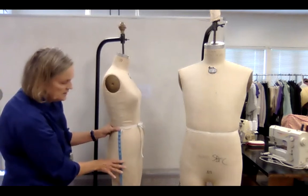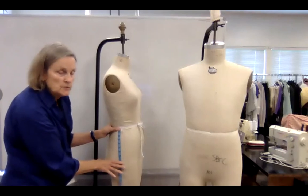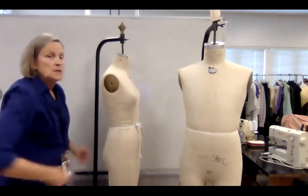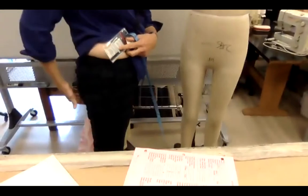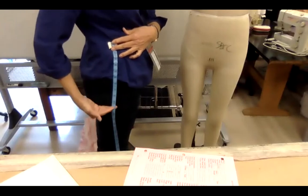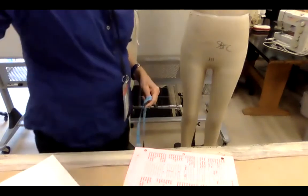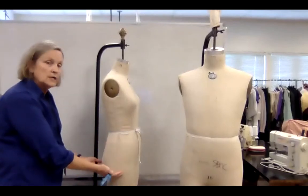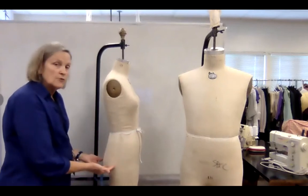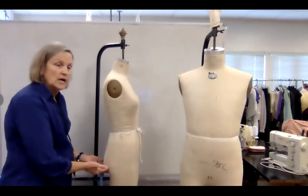The measurement of the fullness of the buttock varies between persons. For this mannequin, fullness is at eight inches, but for someone my height, it might come down to eleven. That's a huge difference — if you put everyone at eight, someone like me couldn't get their pants up. You need to allow for the fullness of the body all the way down, adding the difference as you go.